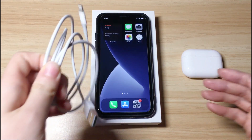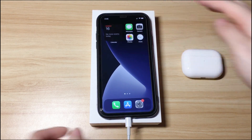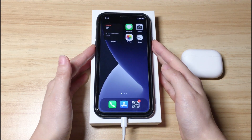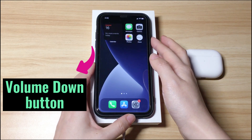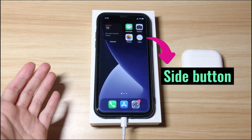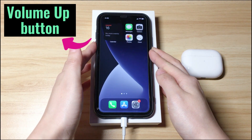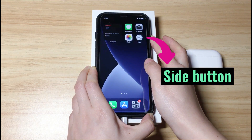First, plug your iPhone X into a laptop or desktop computer — both Windows and macOS are OK. Then run iTunes or Finder on the computer. Next, put your iPhone X into recovery mode. Quickly press the volume up button then let it go. Quickly press the volume down button then let it go. Then press the side button on the right side and keep holding. You can try a few times if you can't do it right at once.